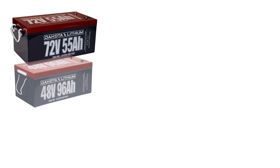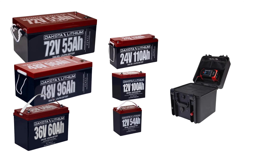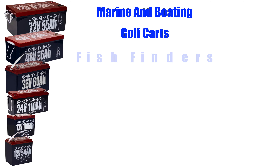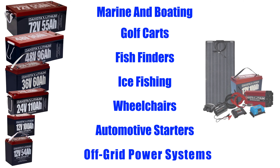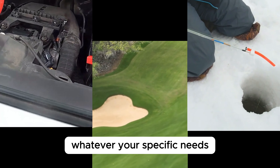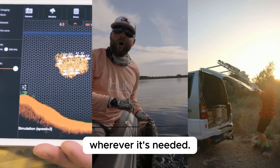Dakota Lithium shines not just in quality and performance, but also in the diversity of its product range. Catering to virtually every power need, they offer batteries for marine and boating, golf carts, fish finders, ice fishing, wheelchairs, automotive starters, and even off-grid power systems. This extensive selection ensures that whatever your specific needs, Dakota Lithium has a tailored solution designed to provide reliable power wherever it's needed.